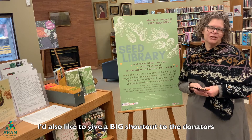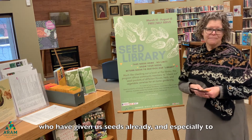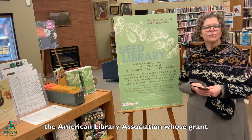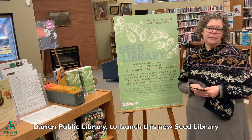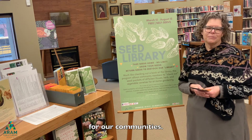I'd also like to give a big shout out to the donators who have given us seeds already, and especially to the American Library Association whose grant Libraries Transform enabled us, along with the Dairy Ann Public Library, to launch this new seed library for our communities.